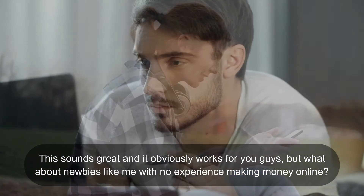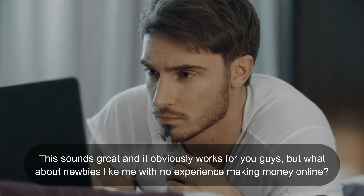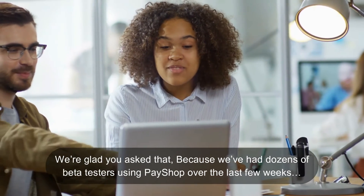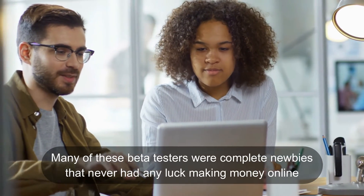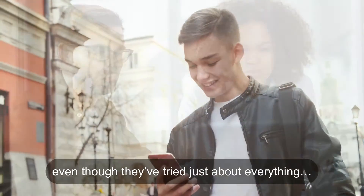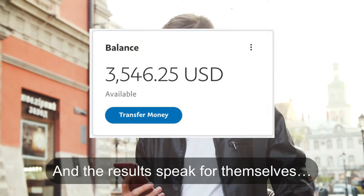Now maybe you're thinking this sounds great and it obviously works for you guys, but what about newbies like me with no experience making money online? We're glad you asked that, because we've had dozens of beta testers using Pay Shop over the last few weeks. Many of these beta testers were complete newbies that never had any luck making money online, even though they've tried just about everything — and the results speak for themselves.